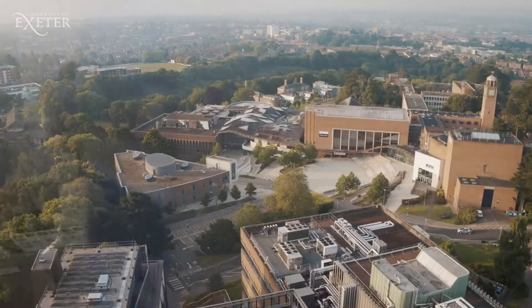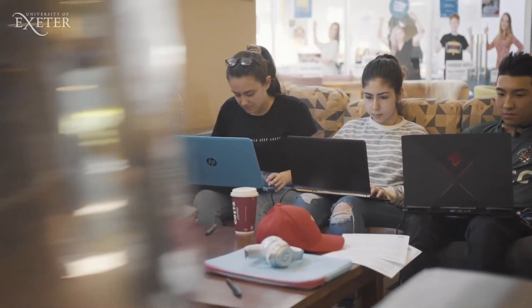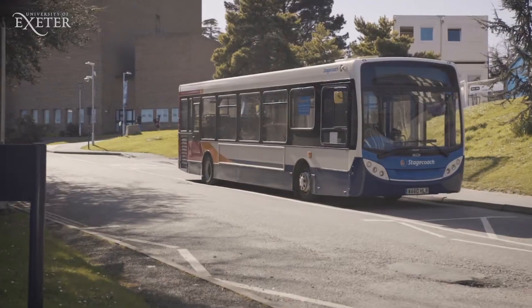Info at St Luke's is the centre point for students on campus. Here you'll find the Student Information Desk and the campus' 24-hour security service. Students at St Luke's can also take full advantage of the academic, social and sporting facilities at the Streatham campus, which is about a 25-minute walk or a short bus ride away.